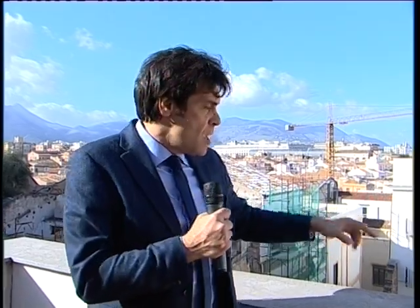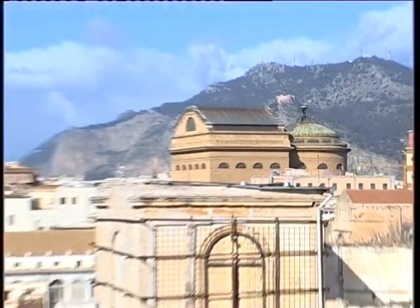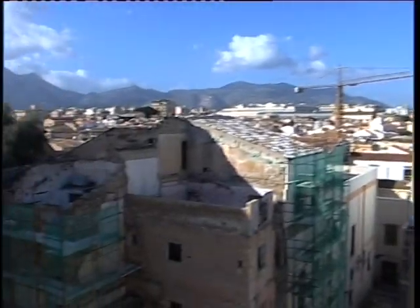The climate is always mild, and hot during summer. Look at the view of the historical center of Palermo, which is the biggest in Italy and is in a process of restoration. You can see the mountains from here, you can see the cathedral from here. You will have a truly luxury apartment.